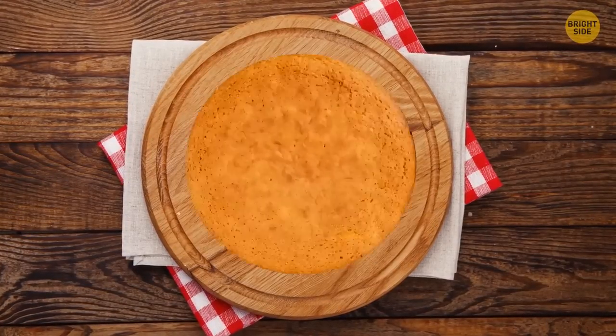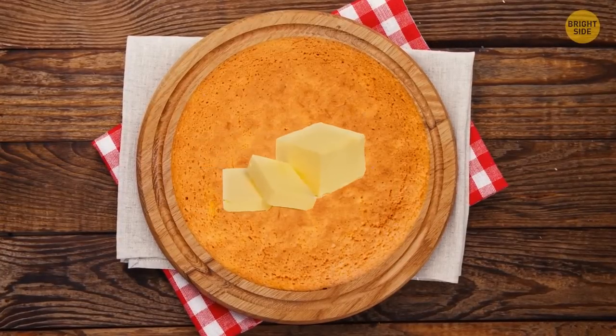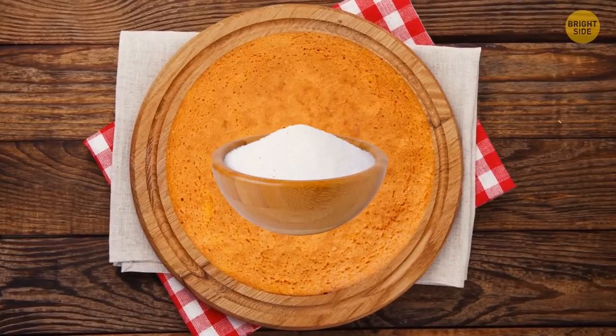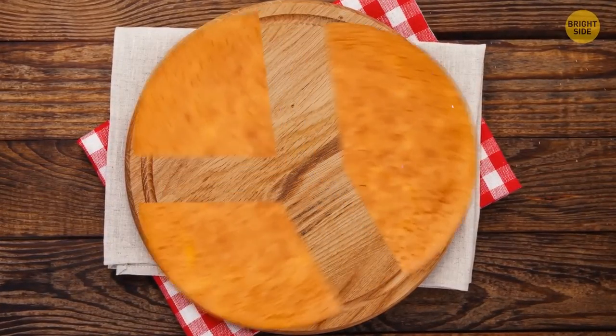Pound cake got its name from the mass of its ingredients. It was originally made from a pound of butter, a pound of eggs, and a pound of sugar. So it should really be called three-pound cake.